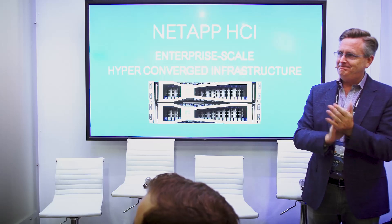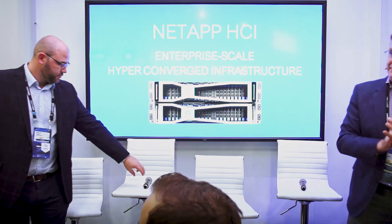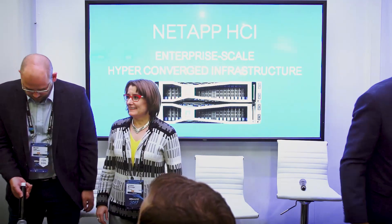From Veeam we have technical evangelist Michael Cade; from Intel, director of HCI Christine McMonegal; from DataLink, chief architect Juan Orlandini; from NetApp, senior manager HCI GTM Gabe Chapman. Moderating is Cindy Goodell, senior product marketing manager for NetApp HCI.